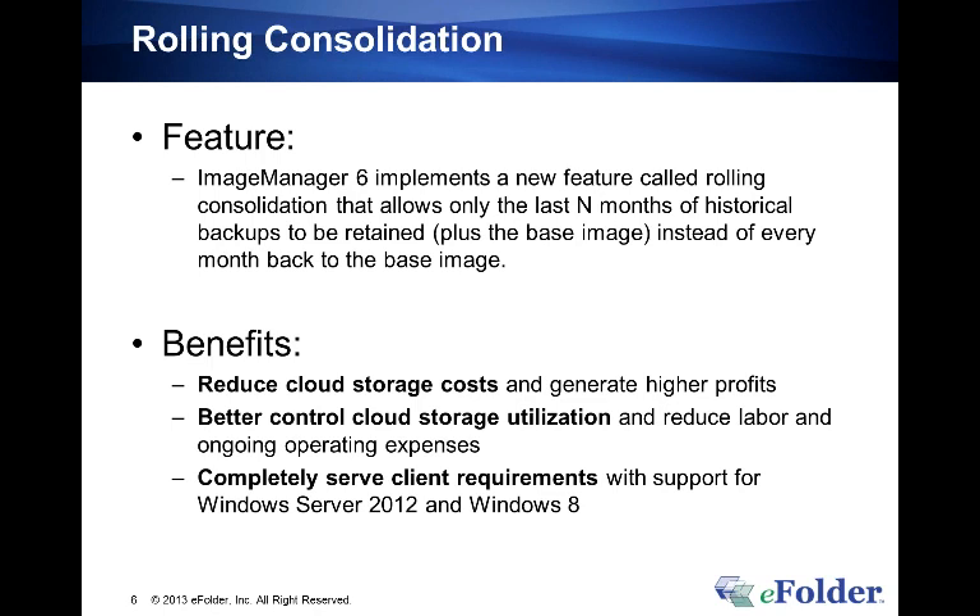Rolling consolidation is the major new feature in the new release of ShadowProtect. The biggest pain we felt as a VAR was sizing the solution with the customer — most of our typical customers didn't need a recovery point 30, 60, or 90 days out. They really cared about the day prior or the two or three weeks prior. We'd end up with a perpetually growing footprint and would say, okay, in 6, 12, or 18 months we'll redo your base image. It was always a balance of cost versus performance.